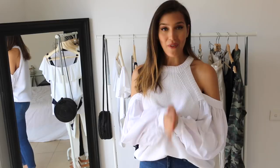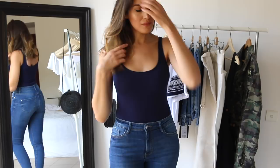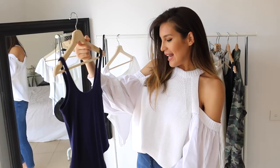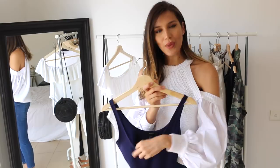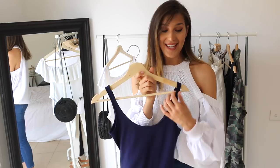Another item from Forever 21 is this navy blue cotton blend bodysuit. It's a simple and basic piece but super essential to wear with my high-waisted mom jeans that I'm currently obsessed with. What I like about it is the quality of the fabric — it feels super smooth, it's really comfortable, doesn't stick on your skin, fits nicely, and it's not see-through at all, which is really key.